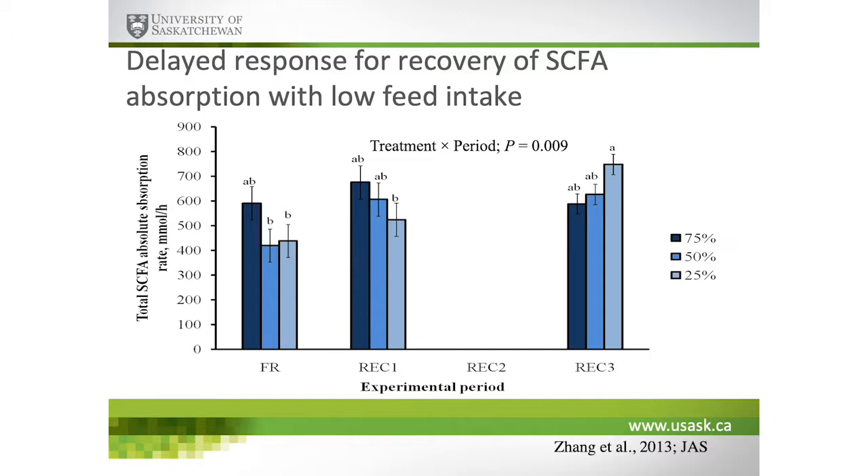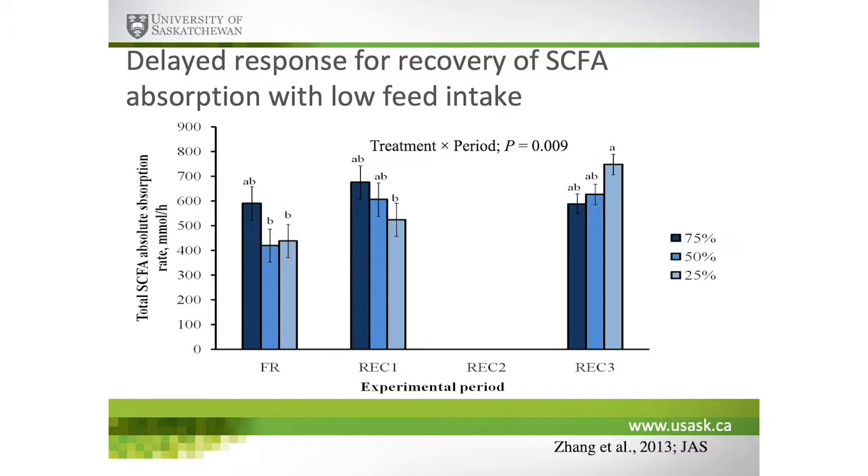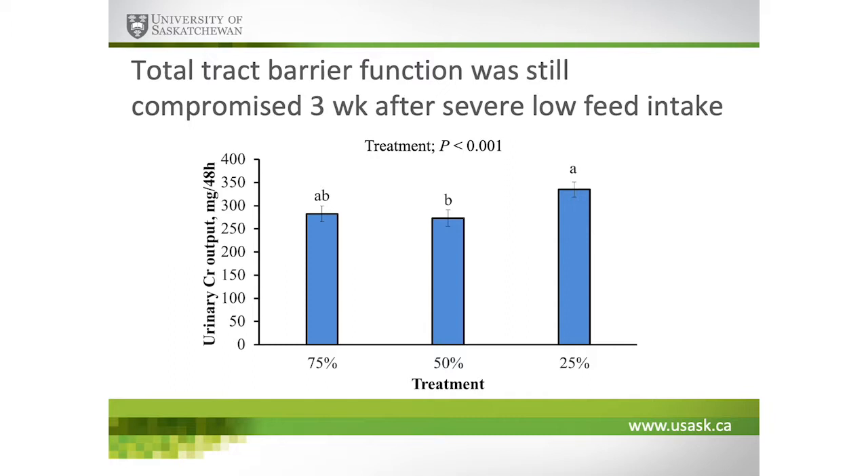Looking at short-chain fatty acid absorption rates during recovery, the general conclusion is that the severity of low feed intake impacts the rate of increase for those animals to absorb nutrients. The greater the severity of feed intake reduction, the longer the delay in recovery for SCFA absorption. Those animals that were severely restricted still have compromised barrier function even three weeks after the low feed intake period — really setting cattle up for challenges in terms of barrier function.